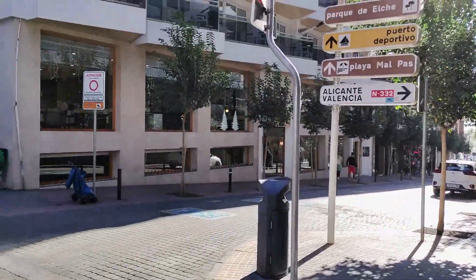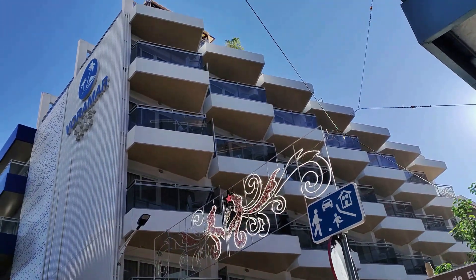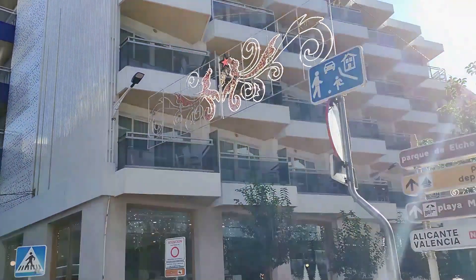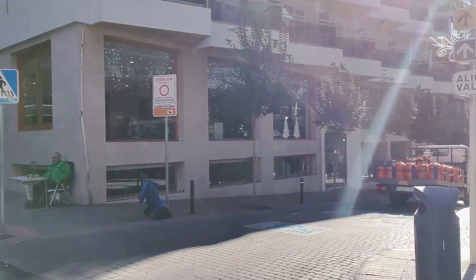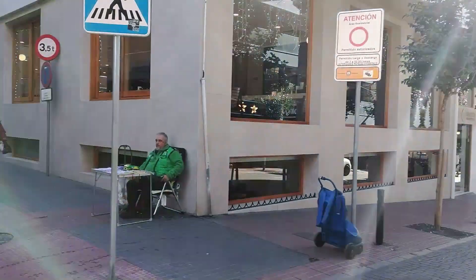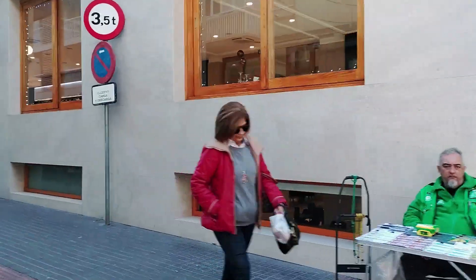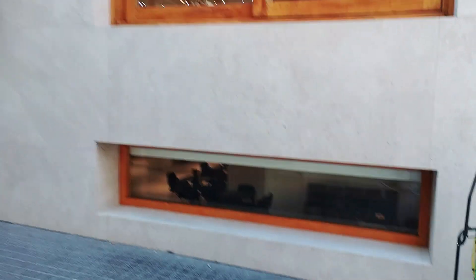We now come to the corner junction with the busy thoroughfare of Avenida de los Almendros, or Almond Trees Avenue, which to our right leads straight down to the Poniente beachfront. Looking ahead, however, after crossing directly in front of us on the corner, we come to the very modern and stylish four-star Hotel Varumar, which was built in 1965 and offers 136 rooms over its five floors.